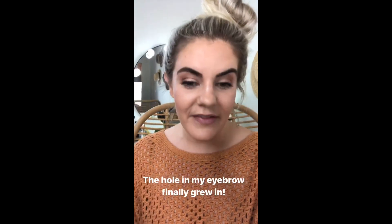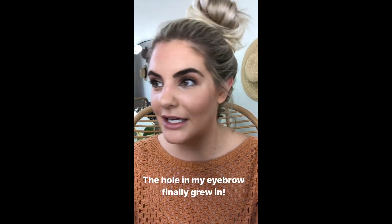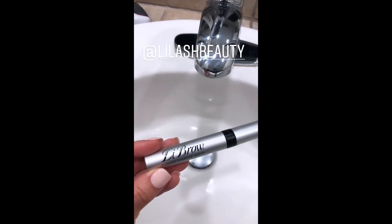This is IT Cosmetics Brow Power Perfector in Universal Taupe. It's funny because my eyebrows are basically black — I don't dye them. I usually use a lighter taupe to shade them in. I always have this bald spot right here, but I've actually been using something that filled in that hole in my eyebrow. It comes with a little spoolie brush. I like that you don't have to sharpen it, but it is kind of thick. I like to do little brush strokes, and I'm excited to try it.